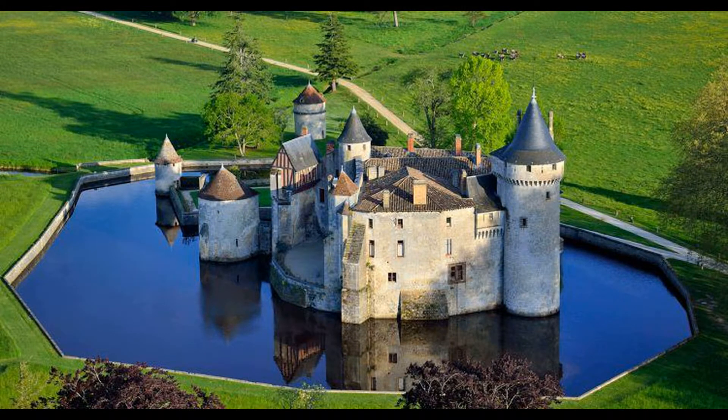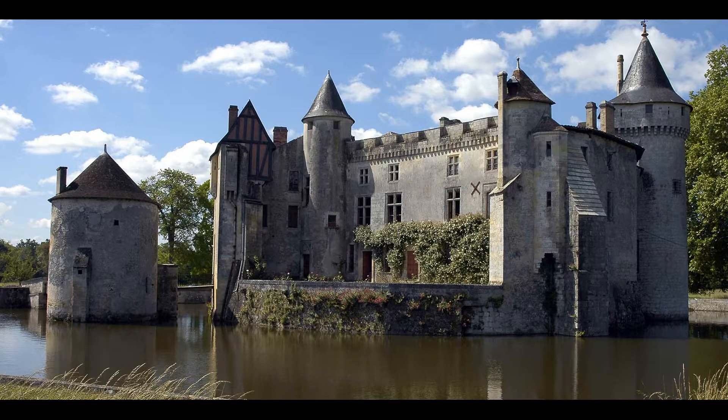Built from the 15th century onwards on the ruins of a more ancient construction, the Château de la Brede was originally a Gothic fortified castle surrounded by moats and with a defence system. Listed as a historic monument in 2008, it has kept its fortress-like appearance and atypical polygonal form, reflected in the water of its wide moats.